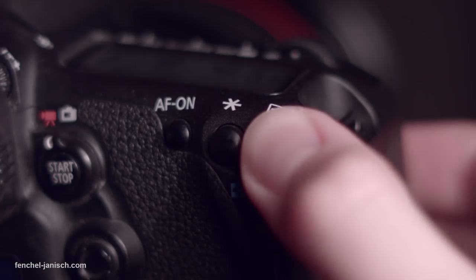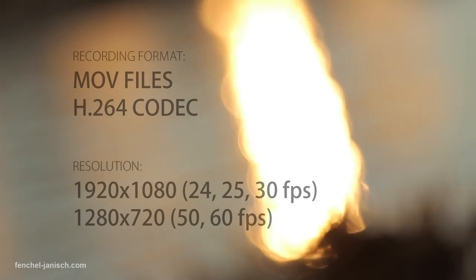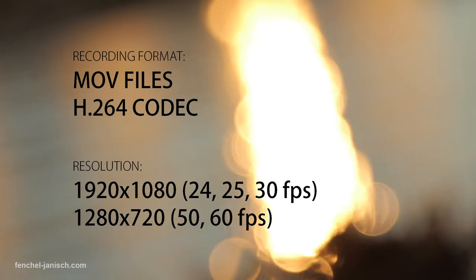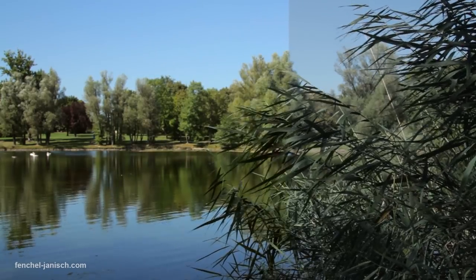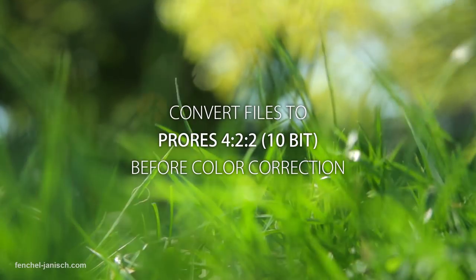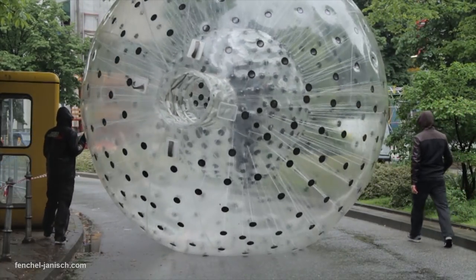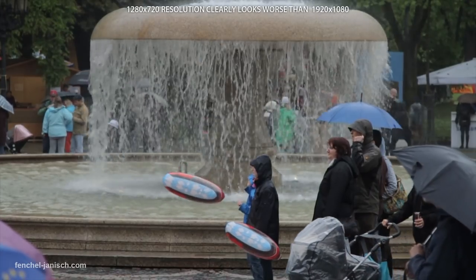You can use the focus loop before recording to check focus, but not while recording. The 7D records 1080p and 720p in MOV files with an H.264 codec. If you want to do some heavy color correction, we recommend converting the files to ProRes first to avoid blocking and artifacts while grading. Filming in 720p isn't a good idea because the bitrate is not high and the difference to Full HD is clearly visible.